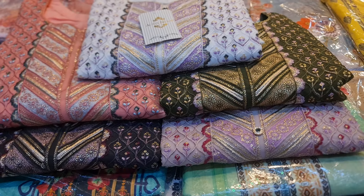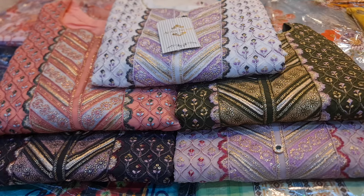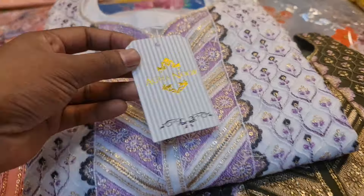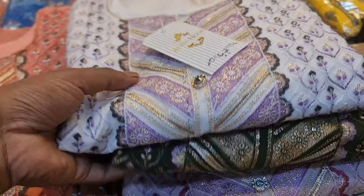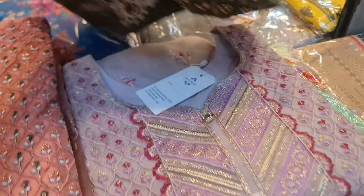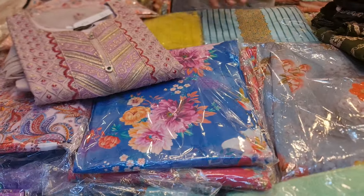Hello, welcome back to my channel. I'm Nadim Khalbogs. Today we have our original Pakistani ready-made dresser collection. The dress is very beautiful, so we have this very exclusive dresser. This product is very nice.